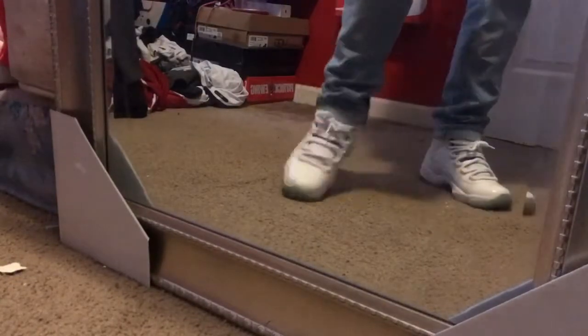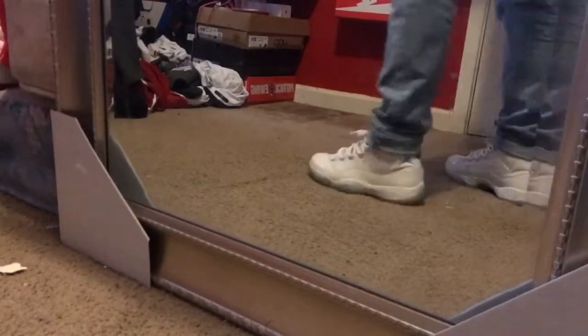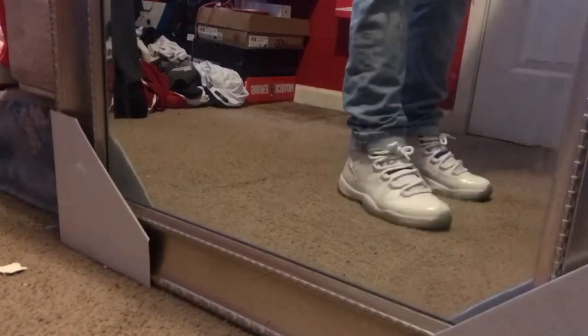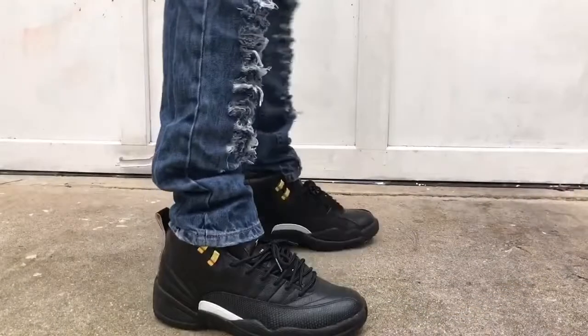One thing I like to do is look in the mirror to make sure the shoes look just as good from eye level. When you look in the mirror you might see that the jeans don't look as good as you thought, so always remember to check the mirror because they might not look as good as you think.